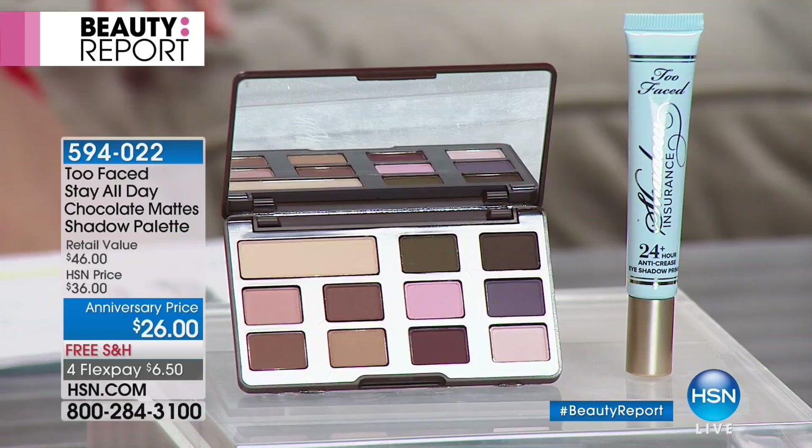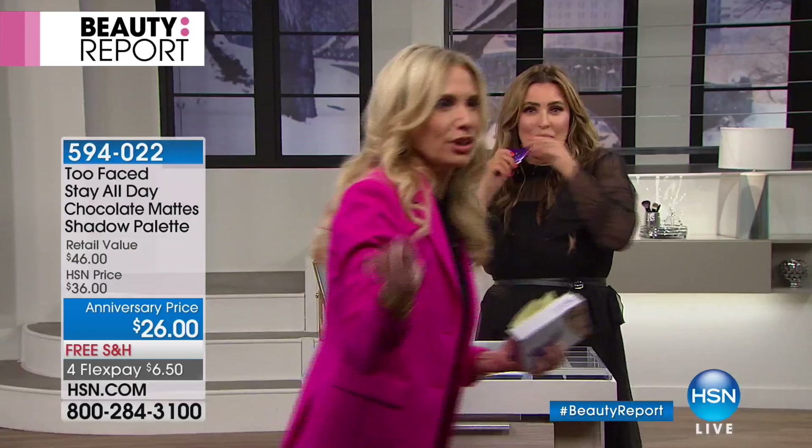Is Jillian ready over there? I'm catching up with Jamie. Nurse Jamie's here — she's my girl. She's the reason my skin looks like it does. I love her. She's my girl. Let's show the girls.